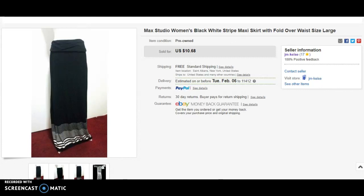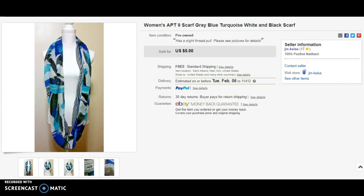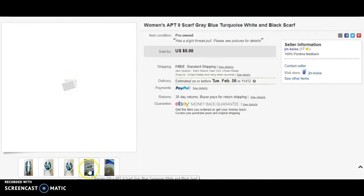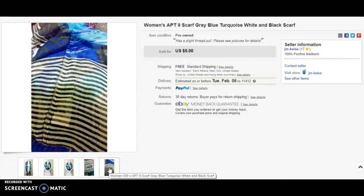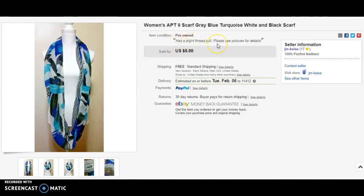Next item is a Max Studio maxi skirt — I had it up for $10.68 with free shipping. Got that at the bins as well; the material was very good and it looked fabulous, large size. Next item is a scarf also from the bins that I put up for five dollars. It had a little bit of damage — just a small thread pull — which I listed clearly in the description and photos. Someone looked at the photos and bought it anyway.